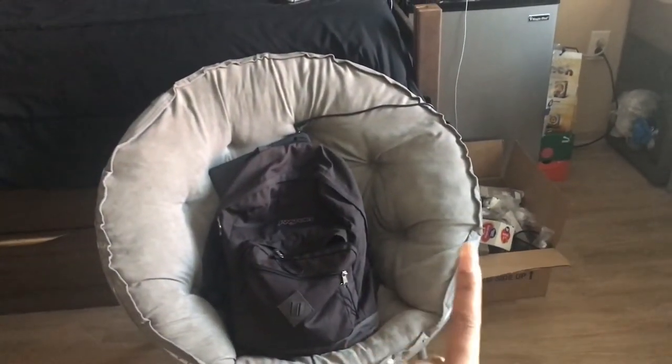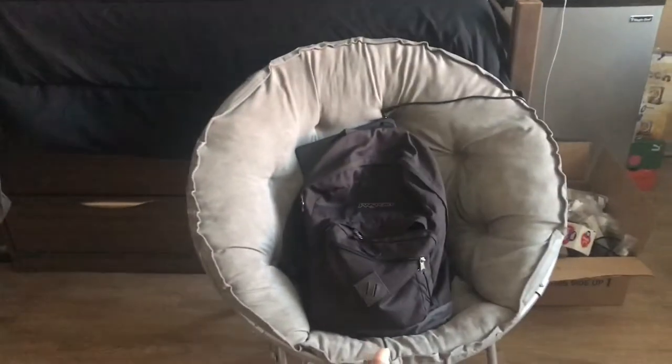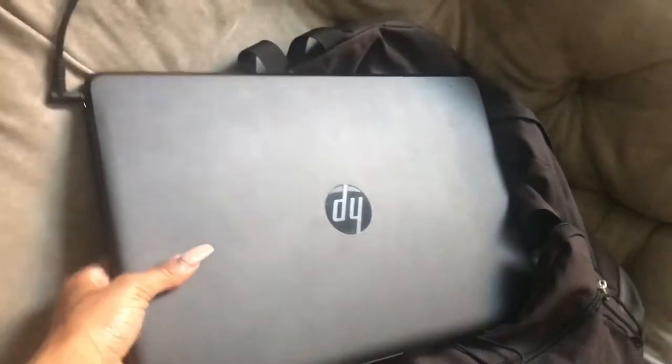Then that is my chair — I got that from JC Penney actually. That is my JanSport backpack, and my laptop I got from Walmart. This is my mini fridge — I got that from a family friend.